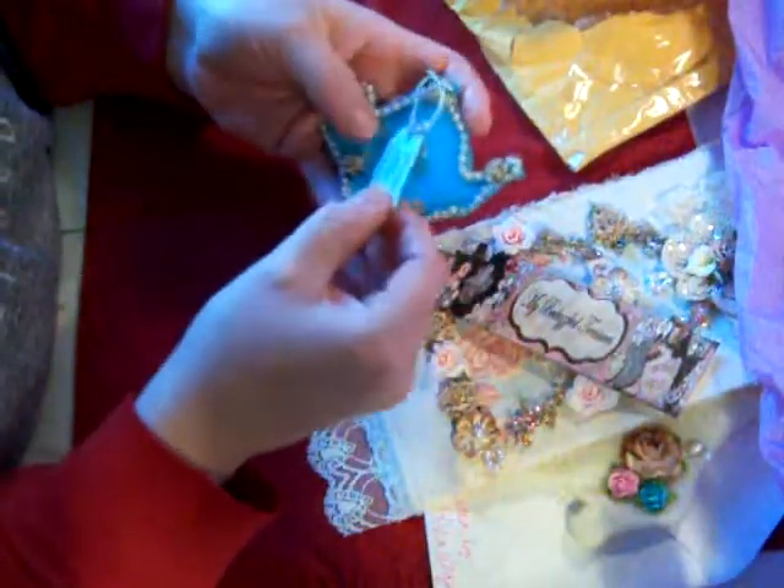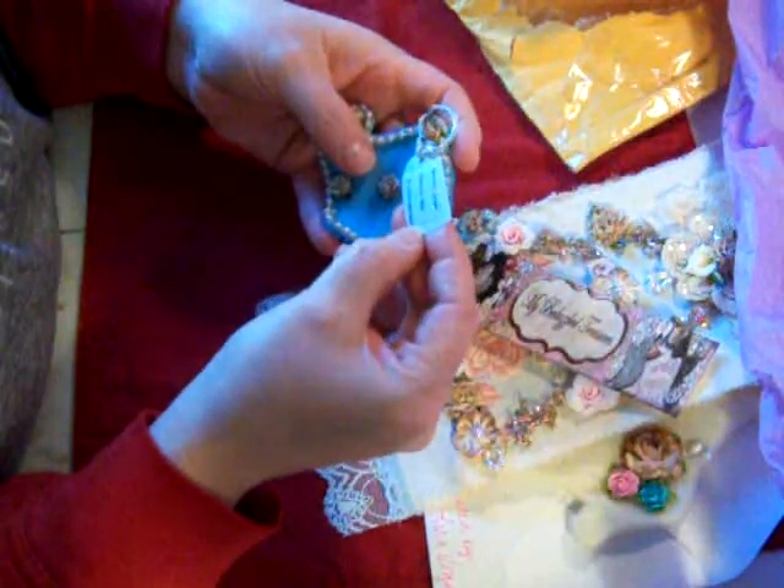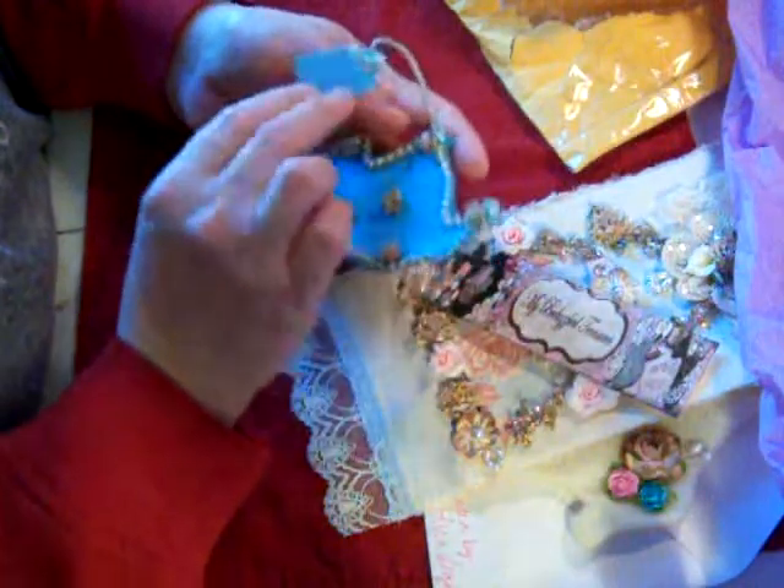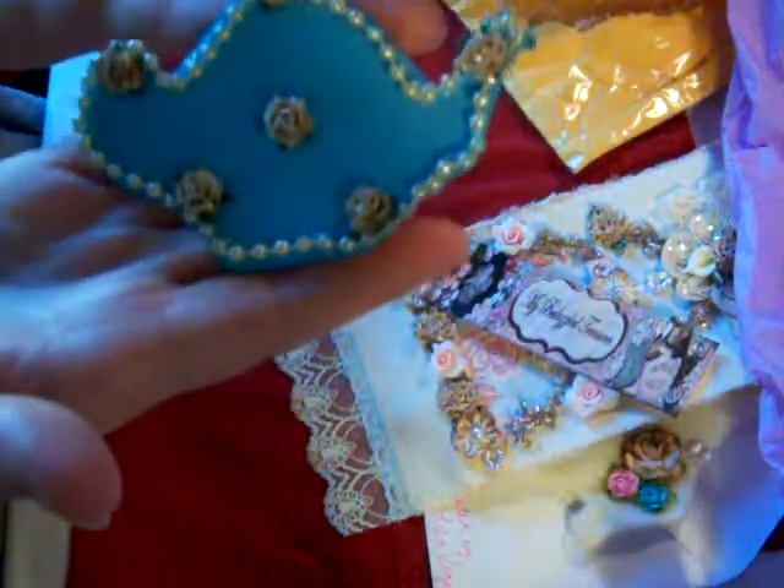And then we have this little teapot, and this is by Rosemary Cooper. She is RosemaryCooper1261 on YouTube. There's the little teapot!